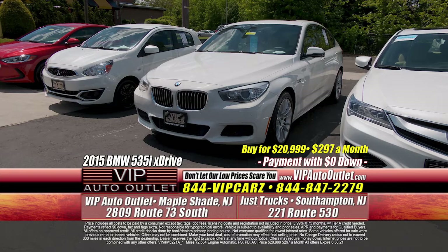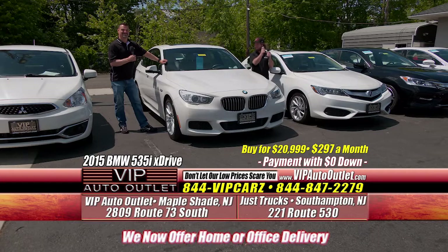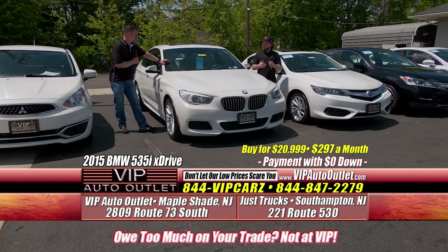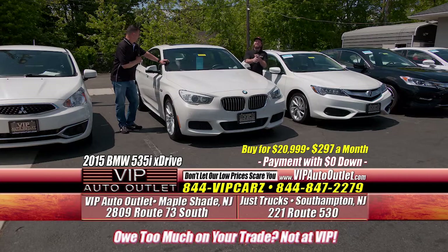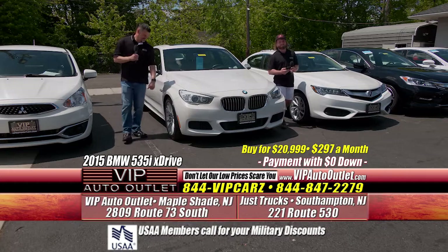Welcome back, folks. We have a 2015 BMW 535i xDrive Gran Turismo — it's the hatchback in the rear. So if you've got a bad back, you don't want to lean in; just pop the hatch and you're in. Beautiful car with a beige leather interior. If you've ever driven a BMW, you know they're known for handling, acceleration, and luxury. $297 per month with $0 down — you're driving away with this 2015 BMW.